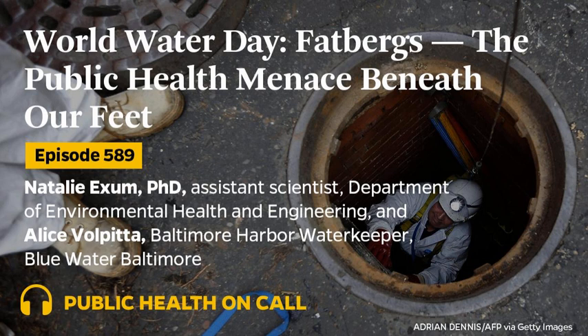This is Annalise Winnie, Associate Editor of Global Health Now and Producer of Public Health in the Field. Today is World Water Day, and we've had something special in the works to mark the occasion. This year, the Bloomberg School teamed up with Fluid Movement Baltimore, an iconic performance art group, to tell the story of a public health menace in our cities: fatbergs.